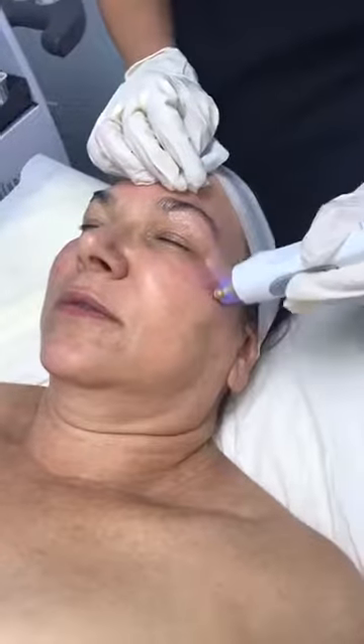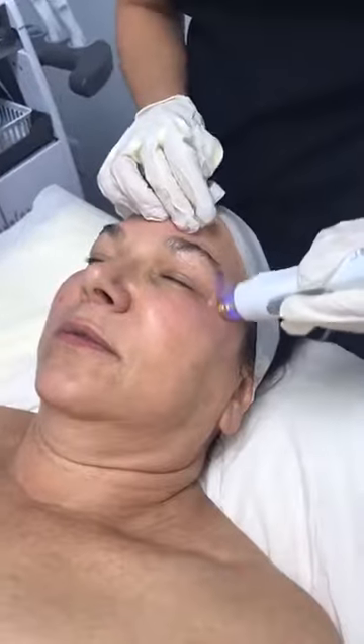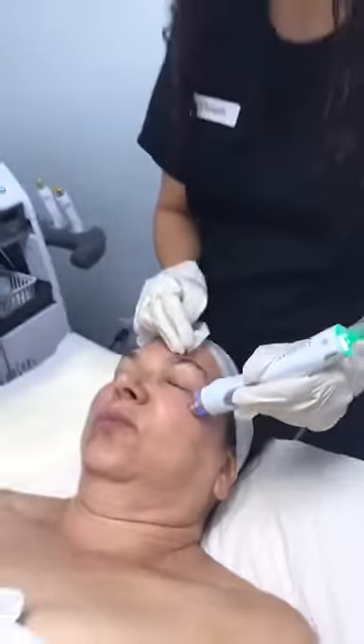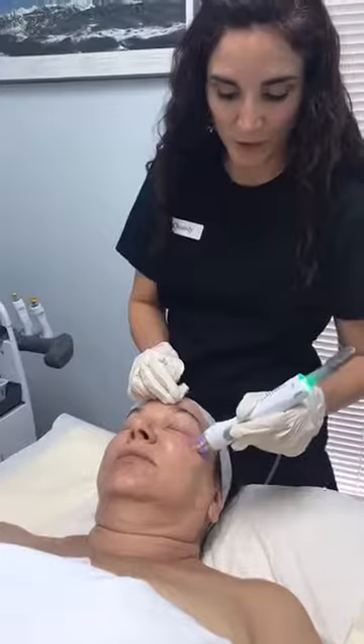When moving to different areas of the body, the settings change. Around the eye, it's a lower energy setting with a smaller hand piece. As we progress to the forehead, we use a slightly bigger hand piece and increase the energy a little. For the cheeks, around the mouth, and the neck, the energy increases more — because where the skin is a little tougher and not as delicate, it takes more heat and energy to reach that therapeutic 39 to 42 degrees Celsius.